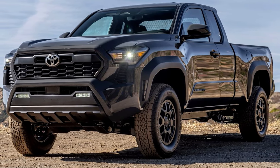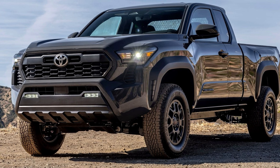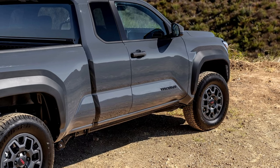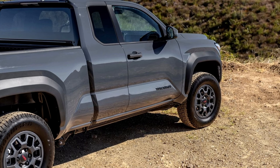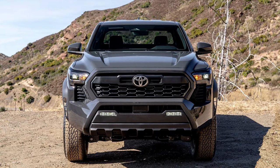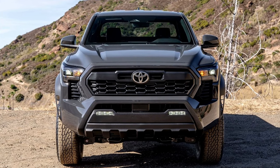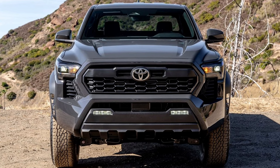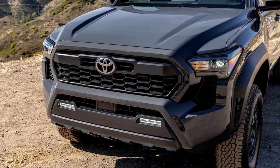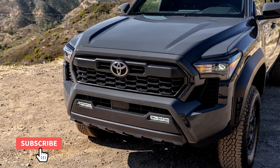The 2024 Tacoma offers a diverse range of powertrain choices catering to different preferences and driving conditions. The turbocharged i-Force 2.4-liter engine boasts an impressive 278 horsepower and 317 pound-feet of torque, while the hybrid i-Force Max delivers a massive 326 horsepower and 465 pound-feet of torque — the highest in the midsize truck segment.